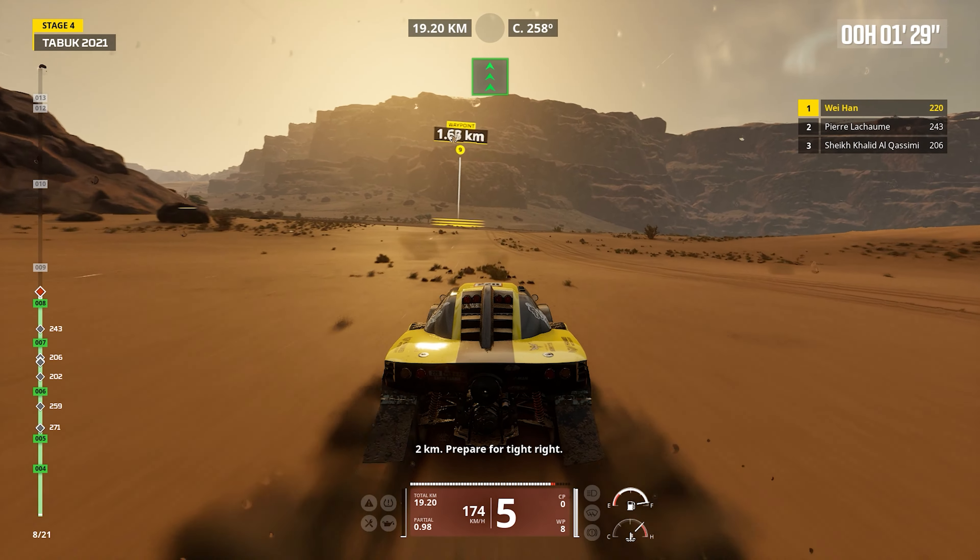Suspension: Advanced suspension systems play a crucial role in the buggy's performance, ensuring stability and responsiveness across challenging landscapes. This feature is vital for navigating rough terrains encountered in rally raid events.